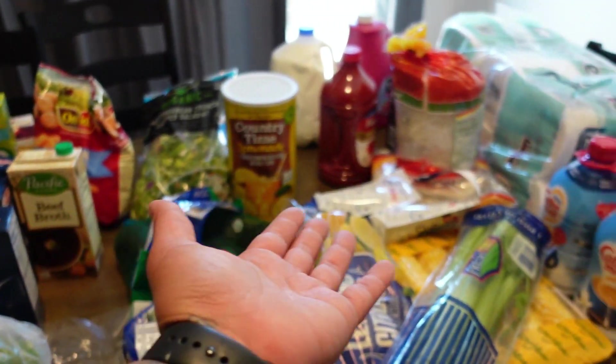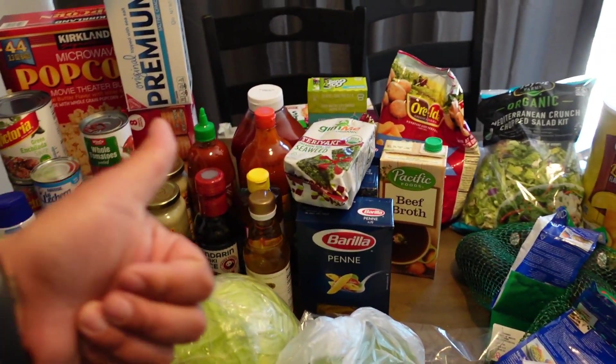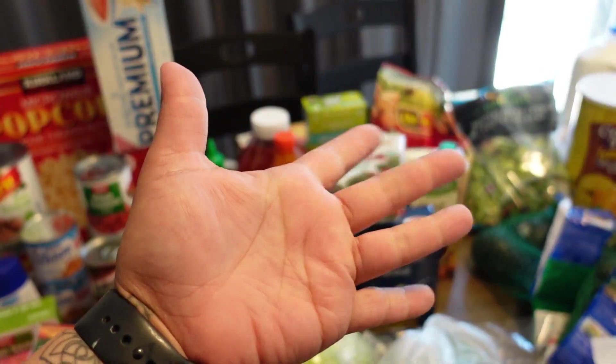I really hope you guys enjoyed our grocery haul. Please don't forget to give it a big thumbs up, subscribe if you guys haven't, and I'll see you guys in the next one. Bye!